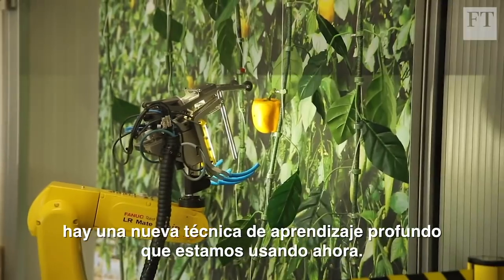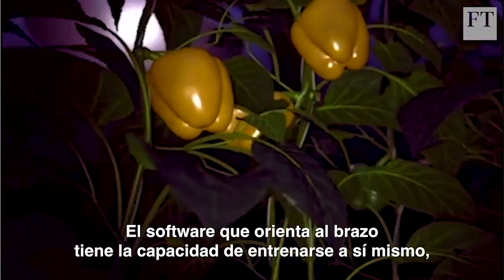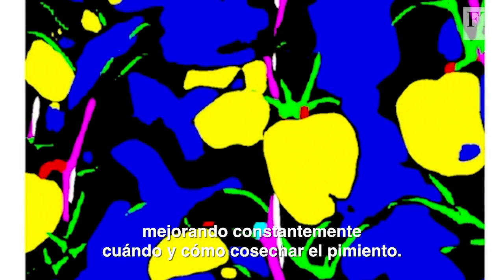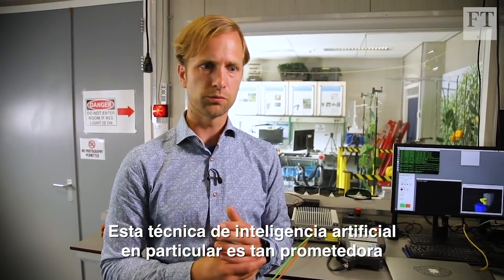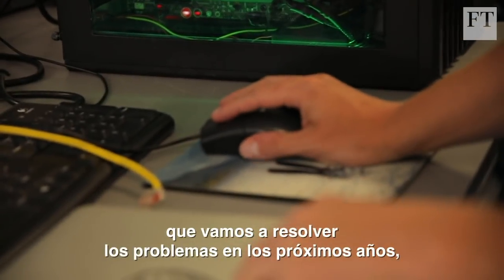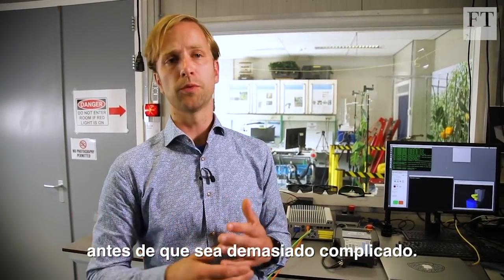There is this new deep learning technique that we are now using. The software guiding the arm is able to train itself, constantly improving when and how to harvest the pepper. This particular artificial intelligence technique is so promising that we can solve all kinds of problems in the upcoming years that have before been actually too complicated.